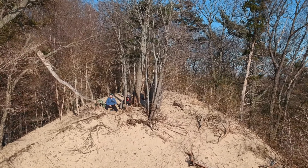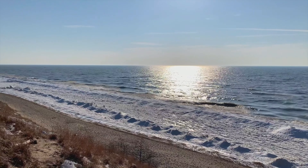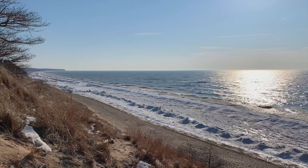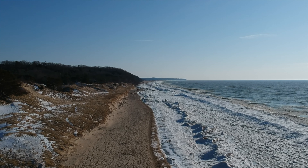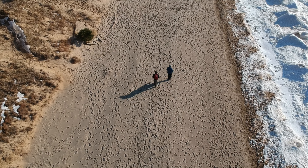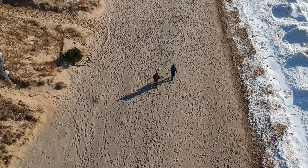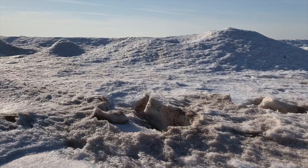Now we're just kind of doing some off-trailing again here, making our way up a couple of really massive dunes. My brother says he sits at a desk all day and he's not used to this. We're up on another ridge, and my brother's saying please don't take me up that hill. We'll see where it leads.